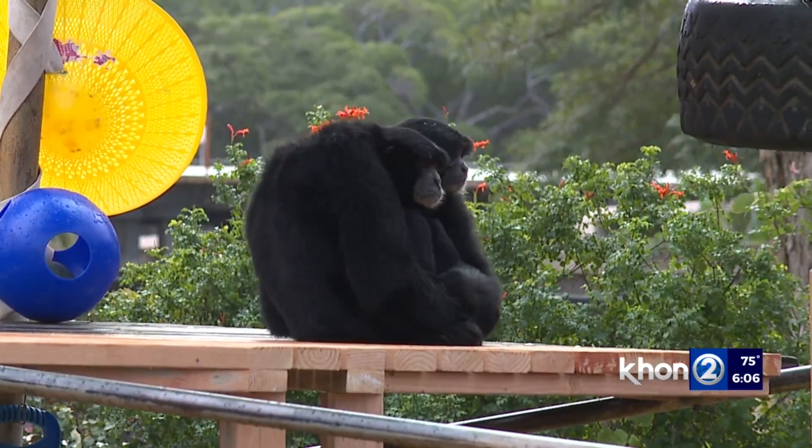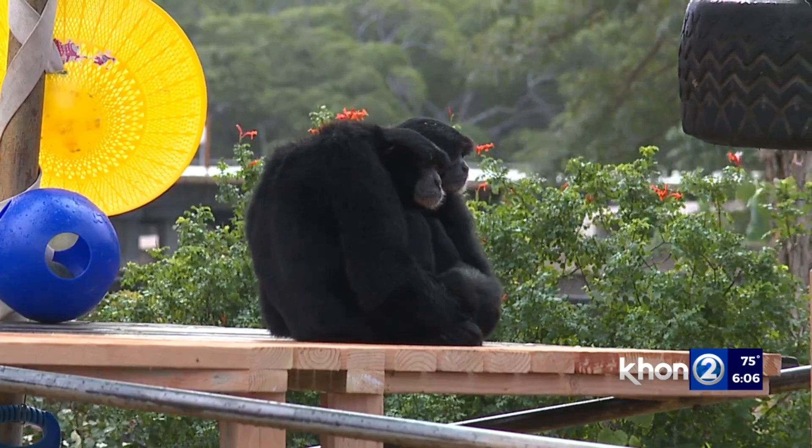For the Siamang gibbon, they had to provide more shade, so they gave them access to their holding area and also put up a new platform as a shade structure. They were able to address those small issues really quickly within the week.